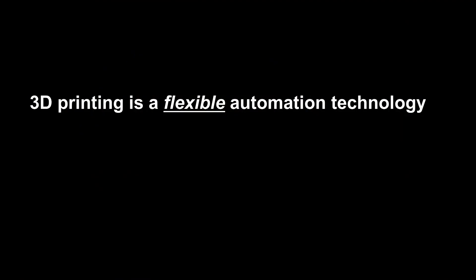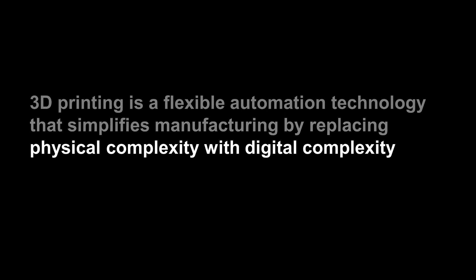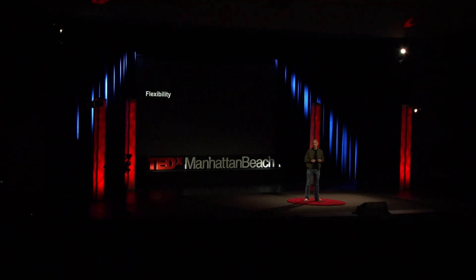3D printing has the potential to change all of that, eliminating the constraints on innovation and allowing industry to introduce new and fundamentally better products. At its heart, 3D printing is a flexible automation technology that simplifies manufacturing by replacing physical complexity with digital complexity. Let's break it down. Flexibility: in a traditional factory, you'll see large and expensive machines that are designed to do one and only one thing reliably and repeatedly. Think of each of those machines as a set of templates designed to allow you to draw an image — templates are fantastic for drawing the same image over and over again, but even a small change requires a new template.